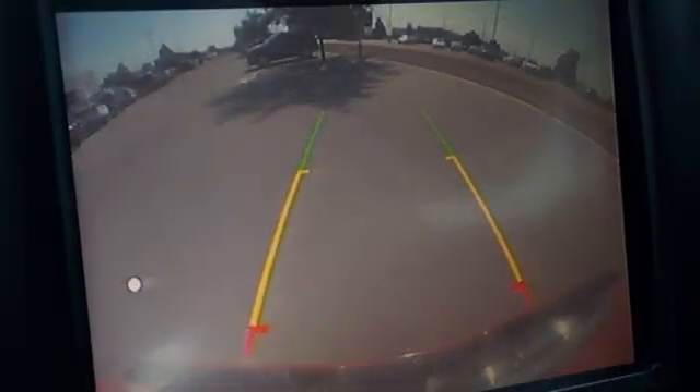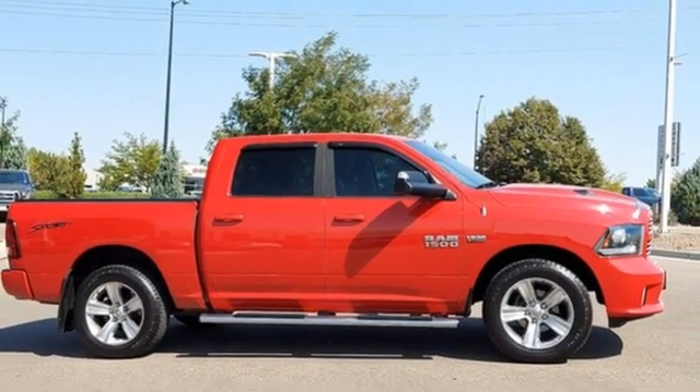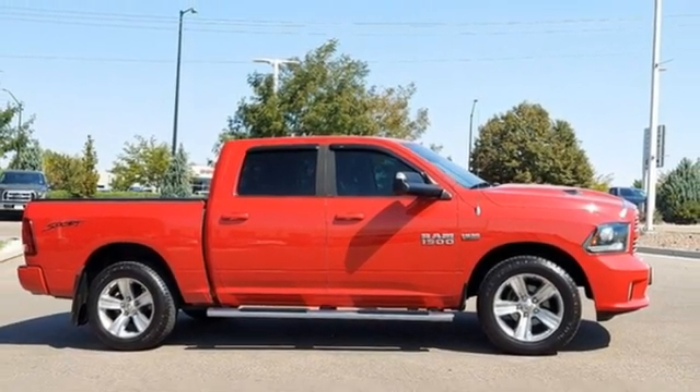When you need to grab life by the horns, you need a Ram. Someone is going to drive this fantastic vehicle off the lot. It should be you. Test drive it today.